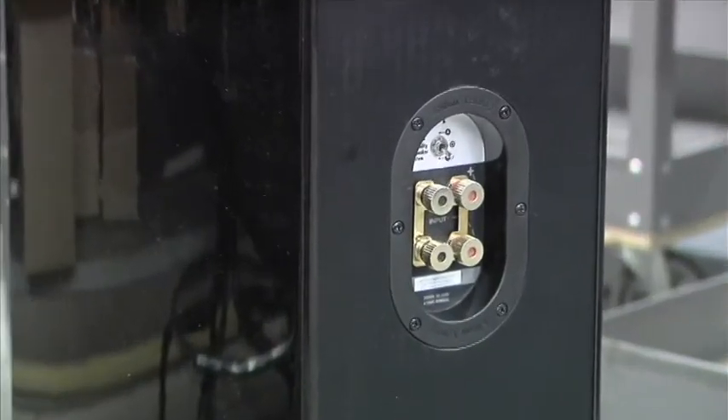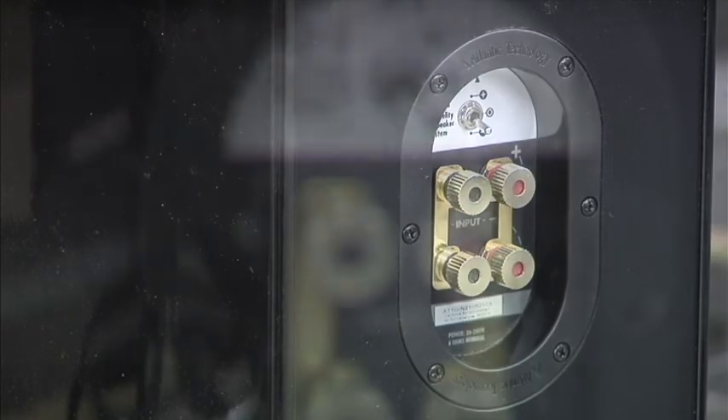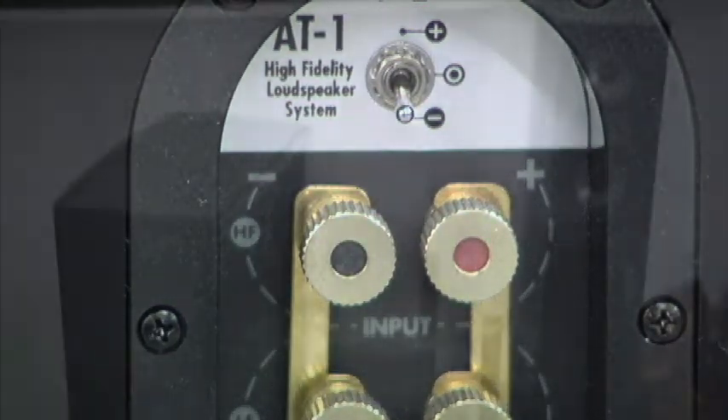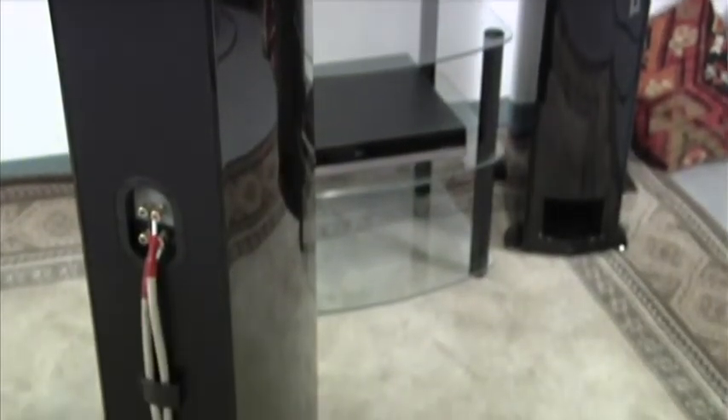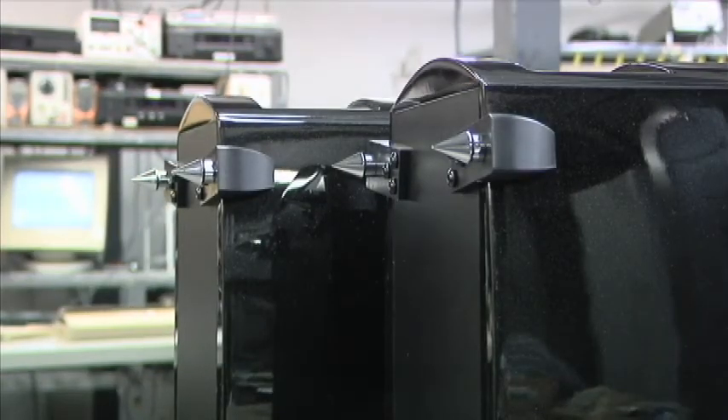There are dual binding posts for bi-amping capability, a three-position tweeter switch to adjust for differing room acoustics and personal listening preferences, a wire management system that keeps even the thickest audiophile connectors neat and clean, and fully adjustable spikes that mount into solid, cast-aluminum feet.